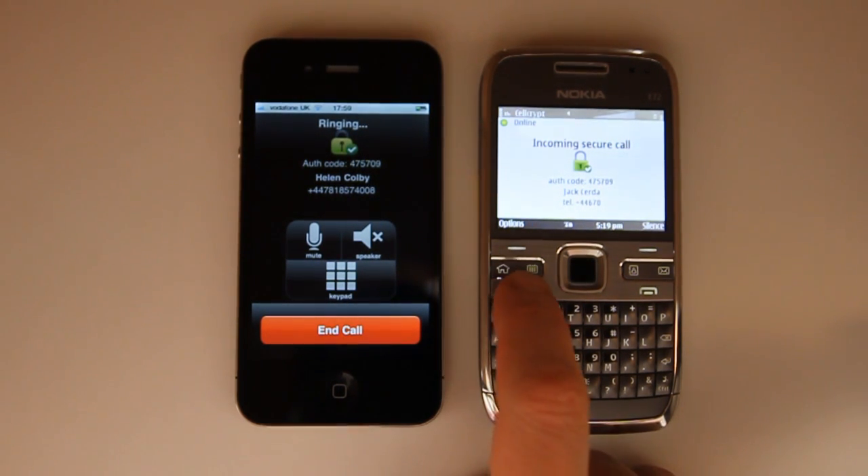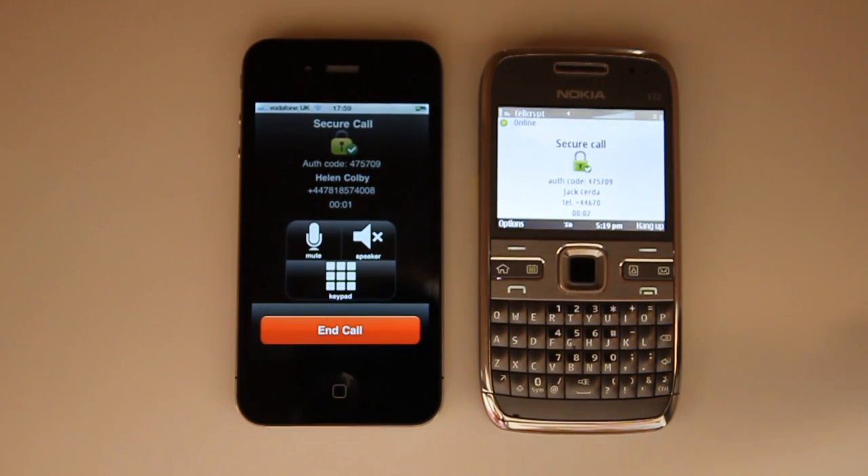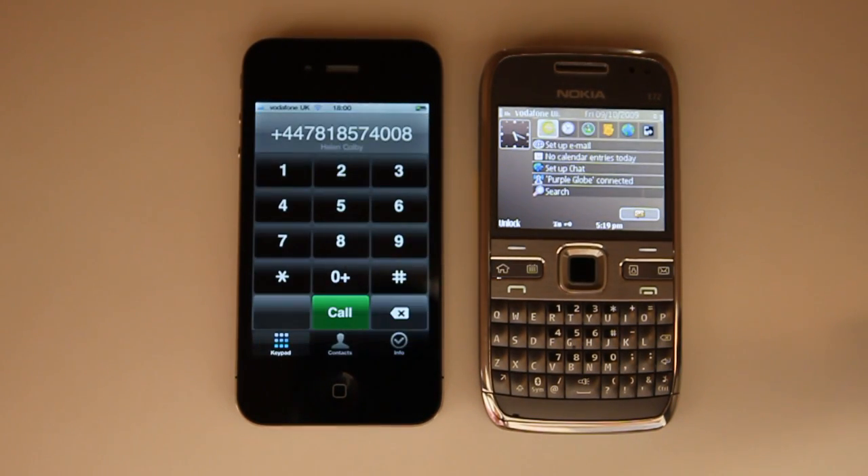I answer this call in the usual way, and thus we have an end-to-end secure encrypted voice call established between an iPhone and a Symbian Series 60 device. By ending that call, that secure connection is cut.